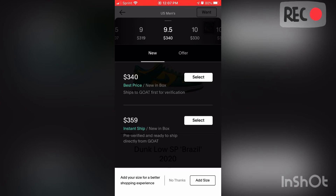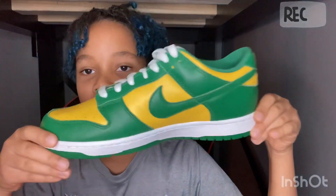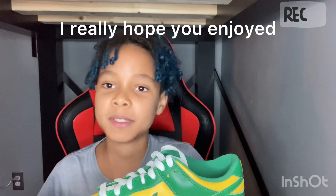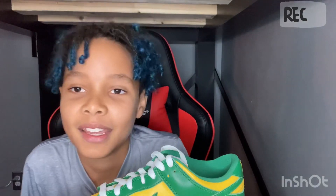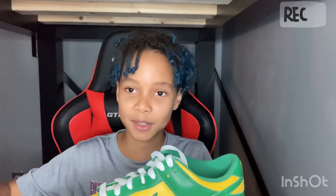So this is the end of the video. I hope you enjoyed it - I didn't want to take up too much of your time. Make sure to subscribe to get me to 100 subscribers so we can do a giveaway, and turn on your notifications so you can see all my videos. I'll see you in the next video - bye!